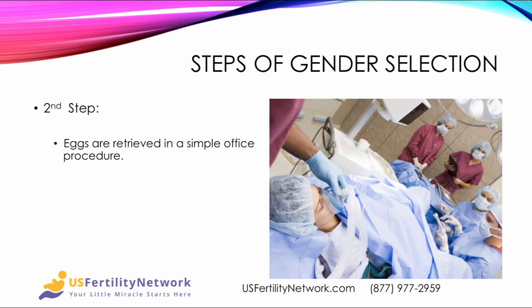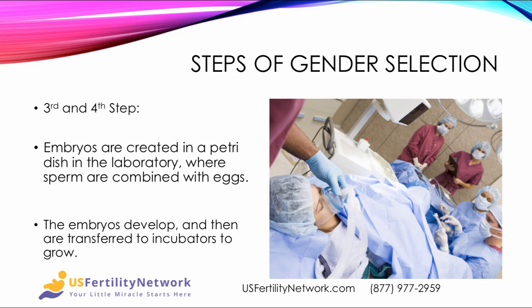The second step is that the eggs are then retrieved in a simple office procedure. In the third and fourth steps, the embryos are created in a petri dish in the laboratory, where the sperm are combined with the eggs. As the embryos develop, they are then transferred to incubators to grow.